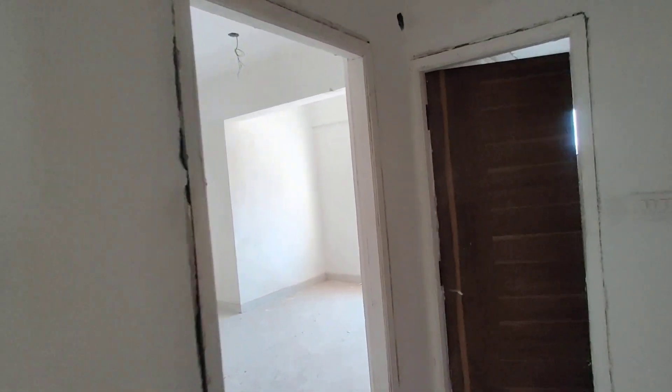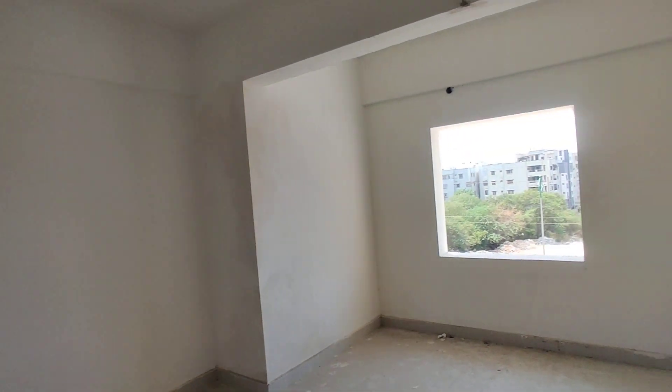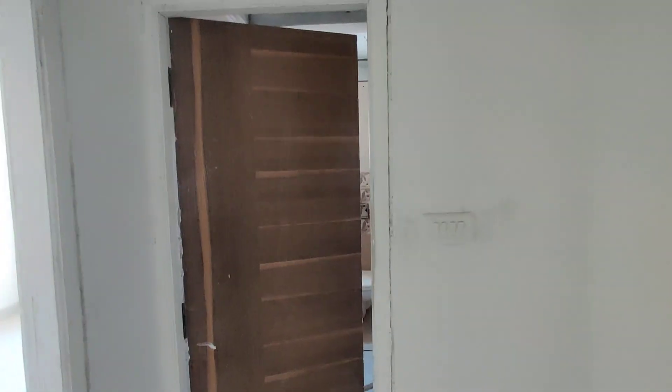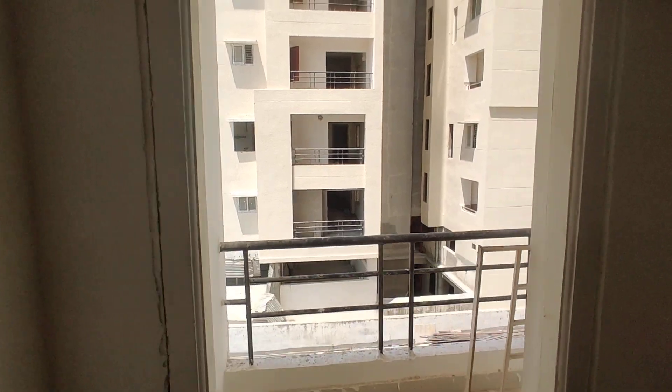And here will be your parents' bedroom. For the two bedrooms there will be a common washroom. This is the Pooja room. And here we are having a balcony.